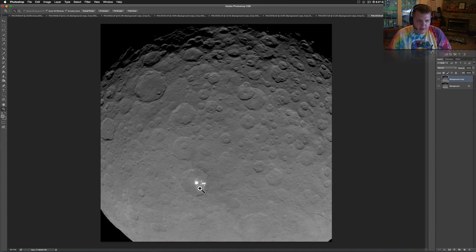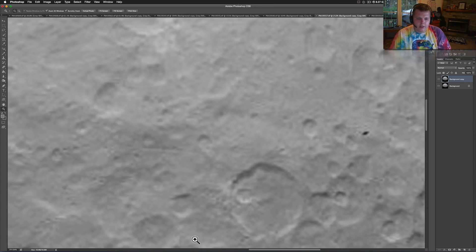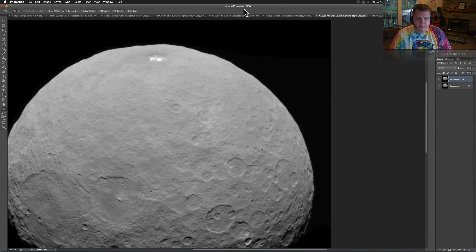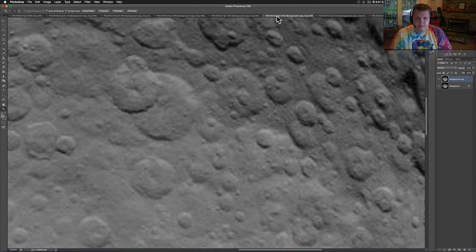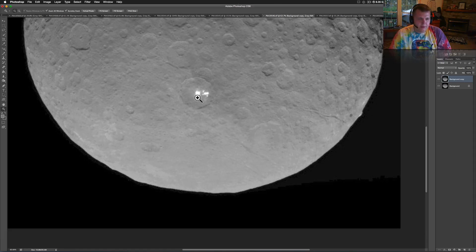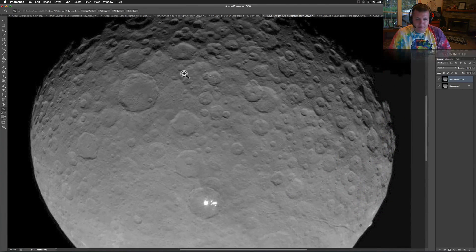Look at these things up close — the scientists are still puzzled. They don't know if it's salt, they don't know if it's ice, they don't know what it is. Here are some up at the top as it rose. And here are some neat ones because you can see them up real close — there's one, two, three, four, five on that clump, and this one just looks like a big clump of something.